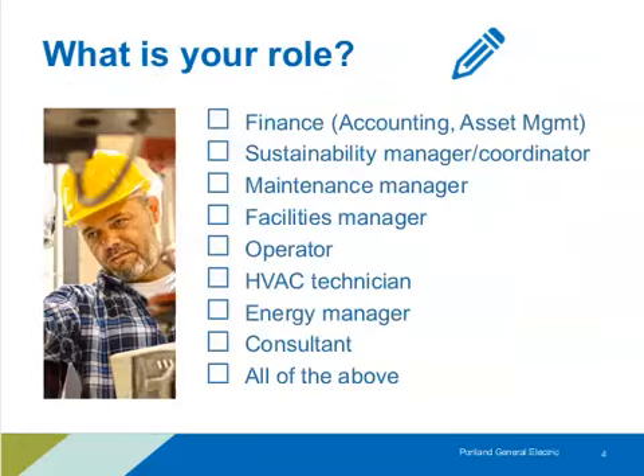Another point of input: what is your role within your organization? We're seeing operators, consultants, sustainability managers, maintenance — looks like some good diversity in the roles here today. I think we'll have things that apply to all of you on the call.